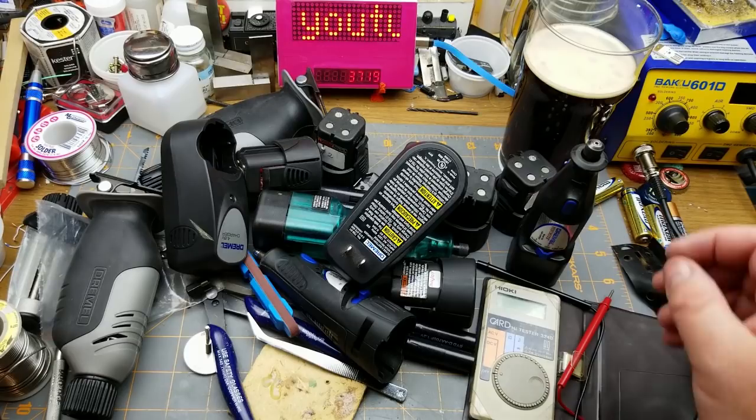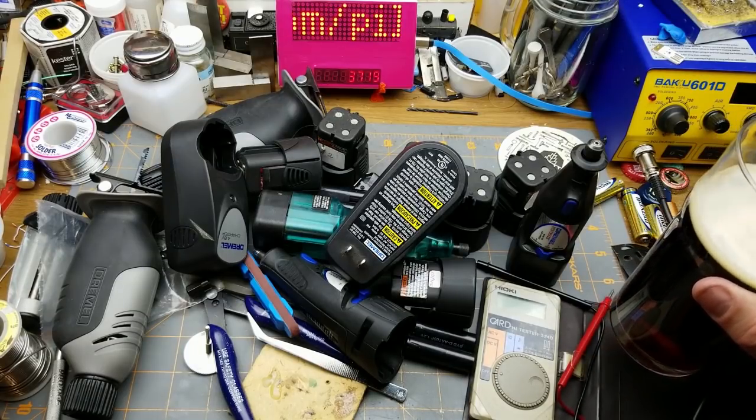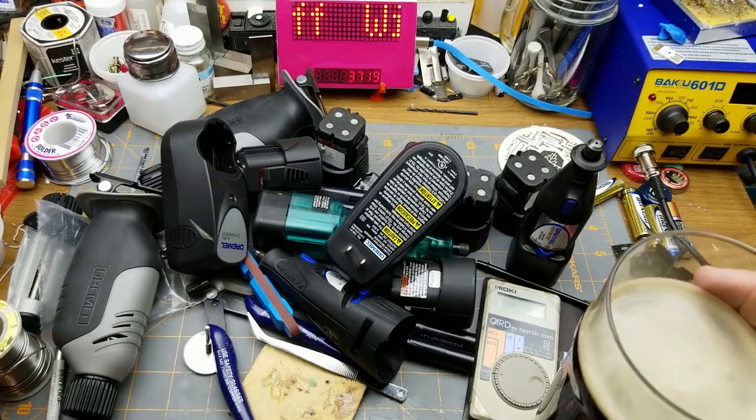More Dremels than I know what to do with, but I'm sure I'll find something to do with them. Thanks for watching. I don't know if this is going to be a regular feature throughout yard sale season - I guess it depends on whether I find anything cool and interesting or not. Thanks for watching, talk to you later.